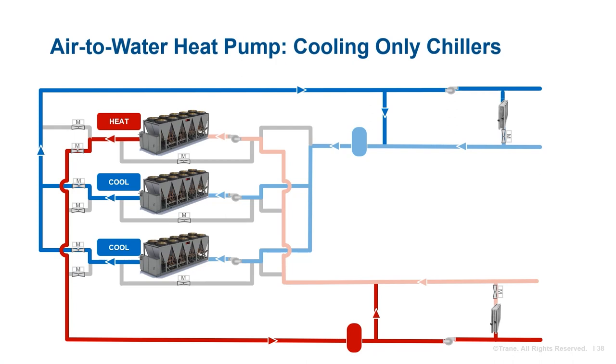One more variation to consider is applying a cooling-only air-cooled chiller to the system. If a building has considerable cooling-only operating hours, it will most likely be more cost-effective — both in first costs and operating costs — to designate one or more chillers as cooling-only, since a cooling-only chiller will be more efficient than a heat pump chiller. Understanding the staging scenarios for the various components of the air-to-water heat pump system is key to designing a plant control sequence that is both reliable and resilient.